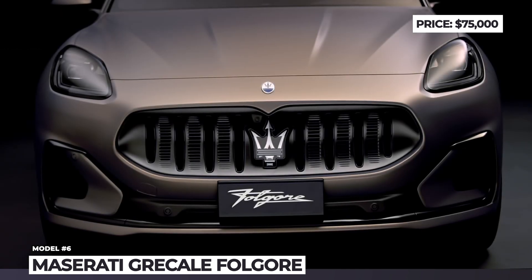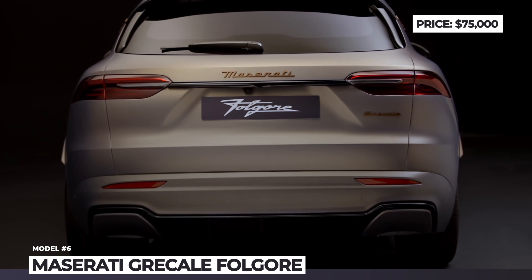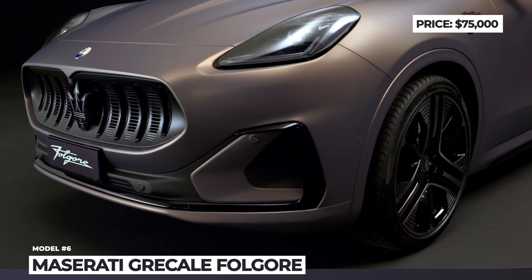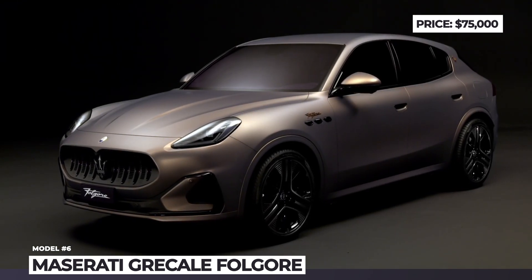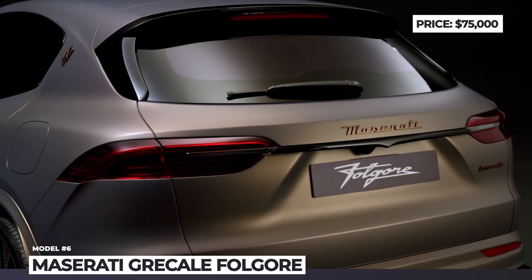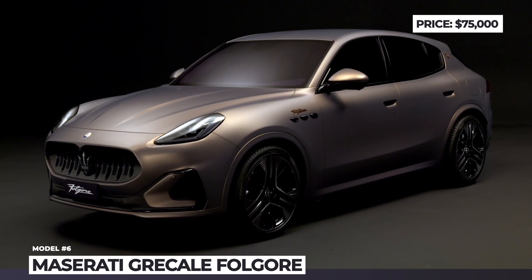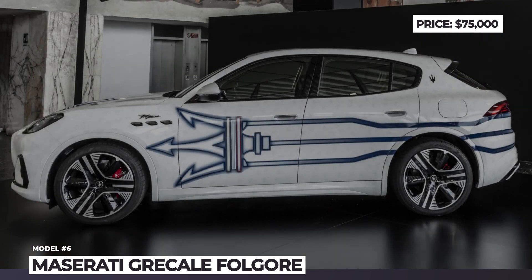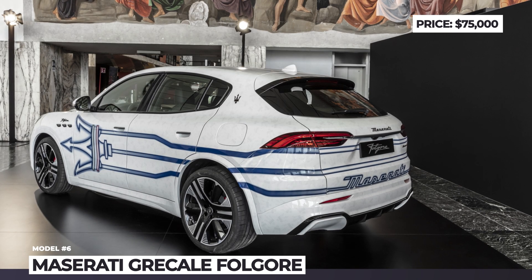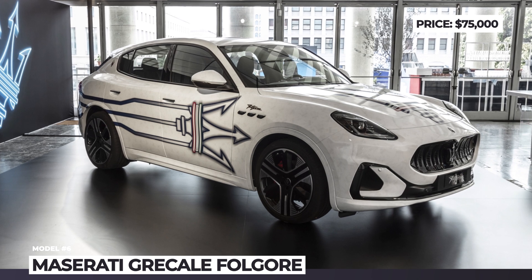The model is distinguished by a closed-off grille, new wheels, special badges, and an exclusive Arame Folgore copper paint. Just as its internal combustion twin, the Grecale Folgore uses a modified version of the FCA Giorgio platform fitted with a duo of electric motors and a 105 kWh battery pack with 400-volt architecture. The system promises up to 680 horsepower and 590 lb-ft in its most powerful Trofeo modification. The cabin carries over from the gasoline model but uses recycled materials, a digital gauge, a 12.3-inch infotainment, and an 8.8-inch climate control screen.